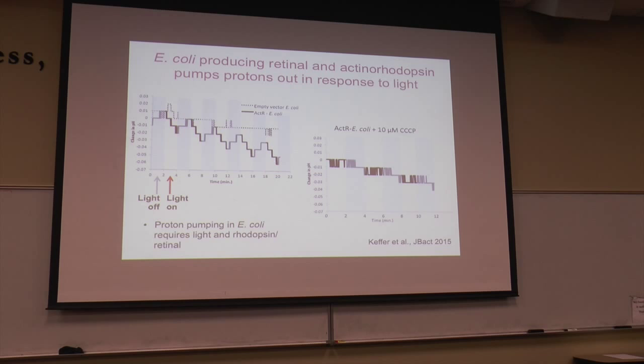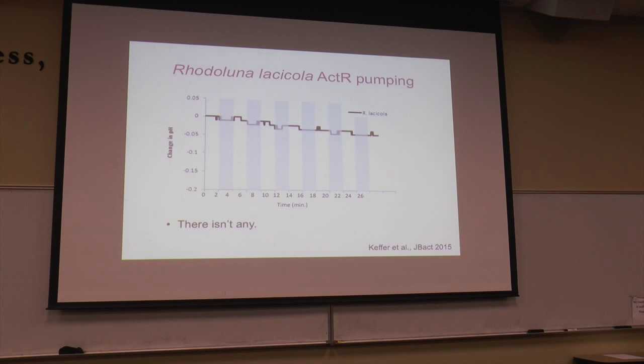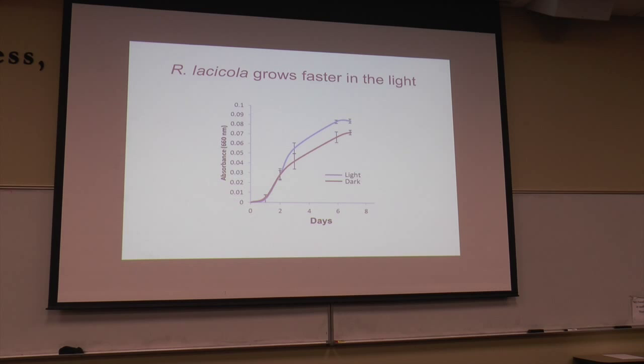But when we measured proton pumping in the natural host — Rhodoluna lacicola, the gram-positive organism from which we cloned the actinoRhodopsin — nothing happens. No matter how many cells we concentrate, we never see proton pumping. However, Rhodoluna does grow faster in the light. One of our first experiments showed a clear growth phenotype — it grows faster in the light. None of the model systems people work with show this, so this was unusual and great.